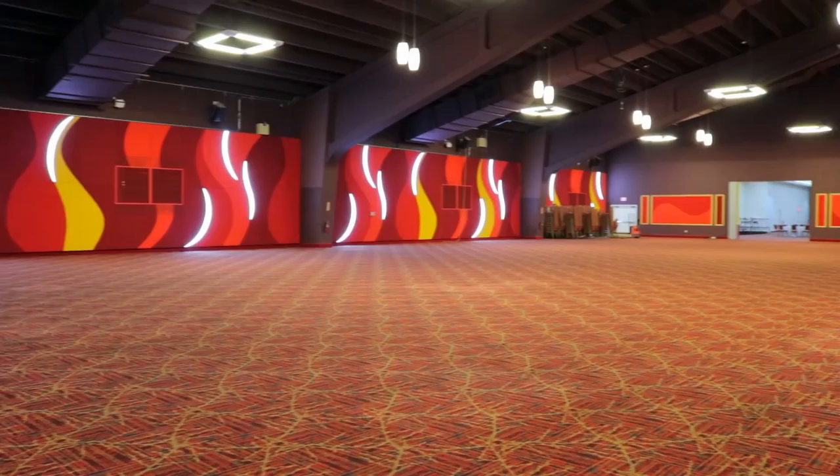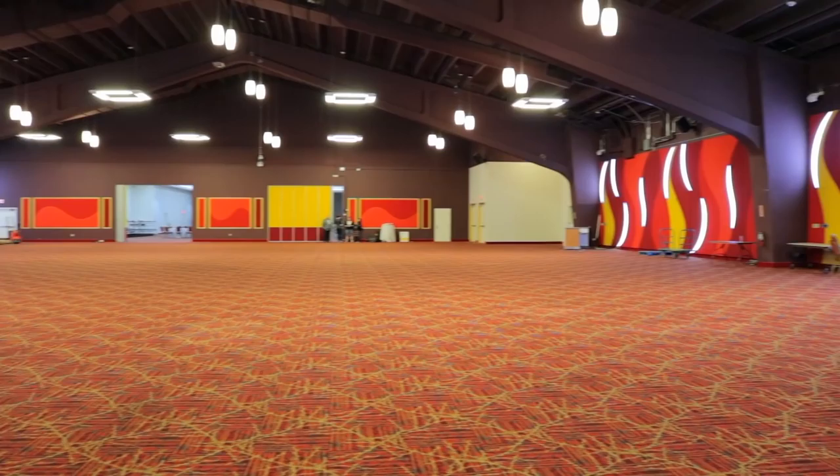I'm Jodie and I'm the Vendor Coordinator for Clexacon 2018 and this is our space. This is where we're going to have all of the artists and exhibitors that are joining us. We have over 60 right now, heading towards the 80 mark, definitely a lot more than last year, and all of them are really excited and really amazing, so I'm really looking forward to you guys seeing what we have for you.